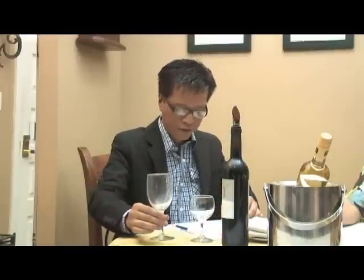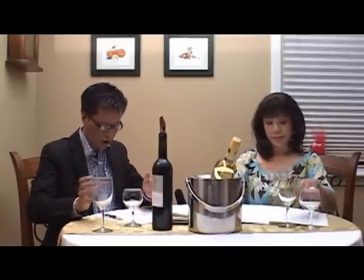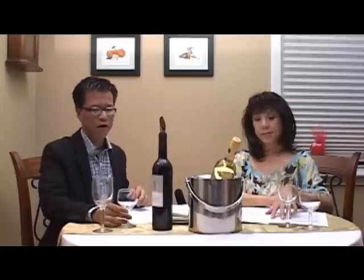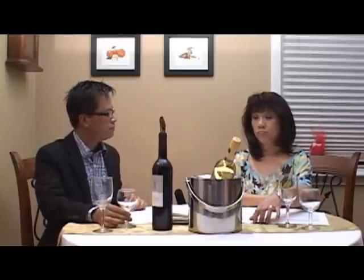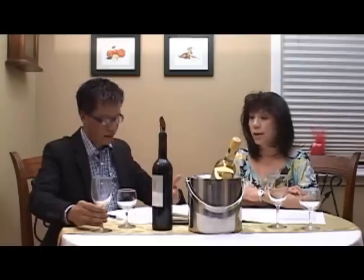Một cái ly mà quý vị thấy là nó nhỏ, dưới 7 hoặc là 8 ounce, thì không có thể nào uống rượu đỏ được, mà phải dùng cho rượu trắng. Trên thị trường, rượu đỏ thường thường dùng cho thịt đỏ. Cái phần cuối mình sẽ nói về vấn đề wine and food matching.